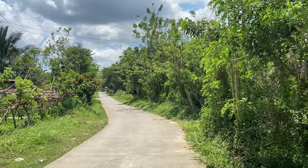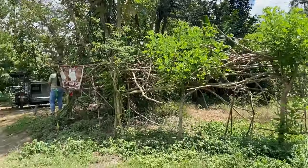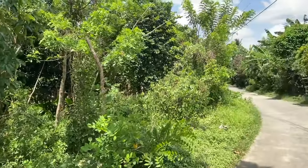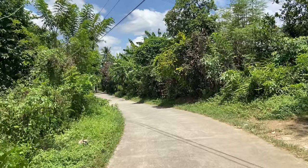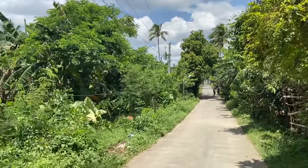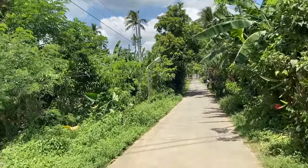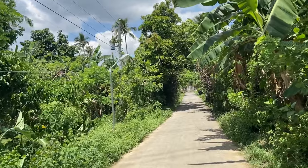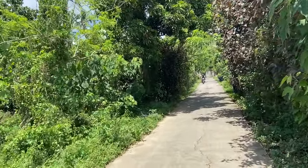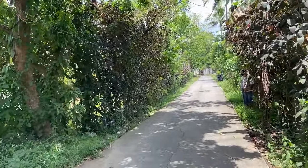Over here you can see this will be your neighbor, and the property starts right here where I am standing. First, we're going to walk through the frontage. This property is a farm lot — 4.7 hectares — and it's perfect. There are a lot of fruit-bearing trees. I can already see bananas, coconut trees, and others.